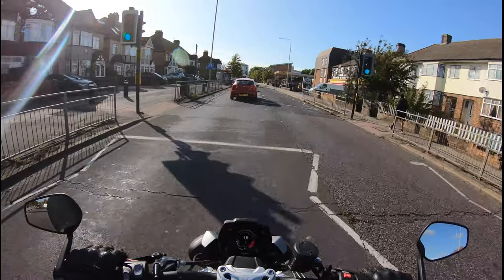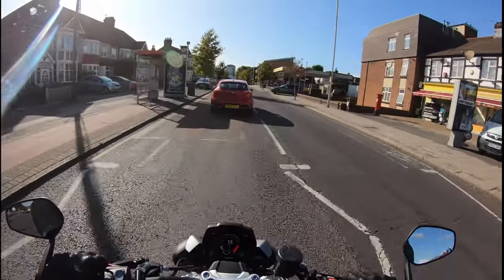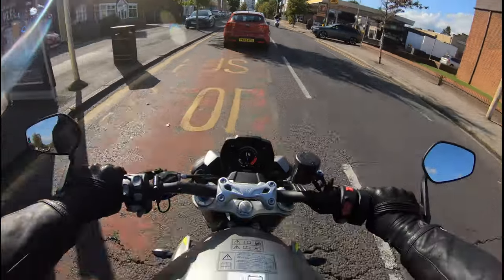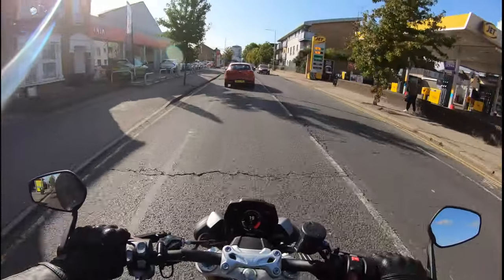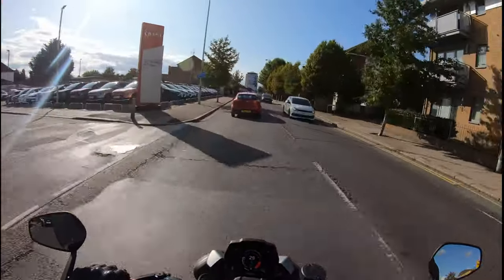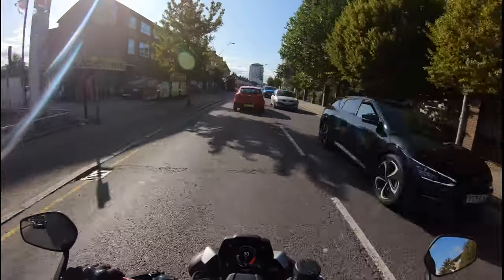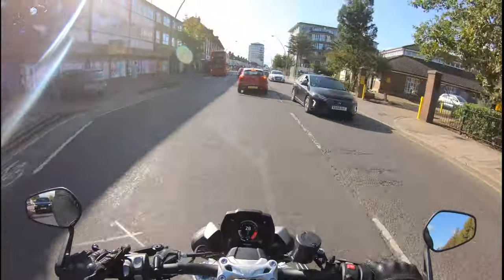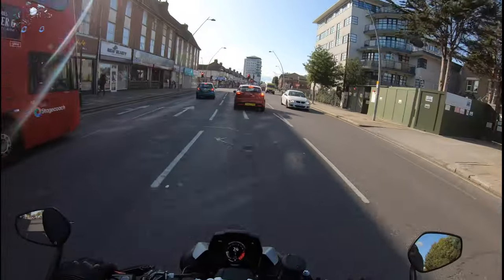It does not disappoint me because it's gorgeous, it's nimble, it's light. I'm actually quite surprised how light this bike is for a 1200cc — maybe I've been on the Rocket for quite a long time and any bike is lighter. But the quick shift on here — smooth as butter, like it's supposed to be.